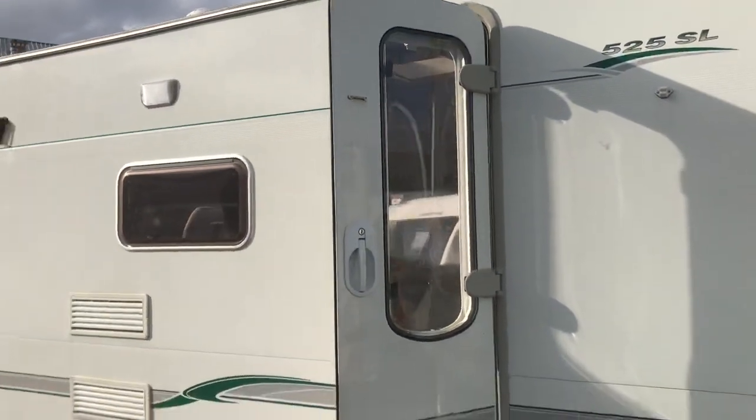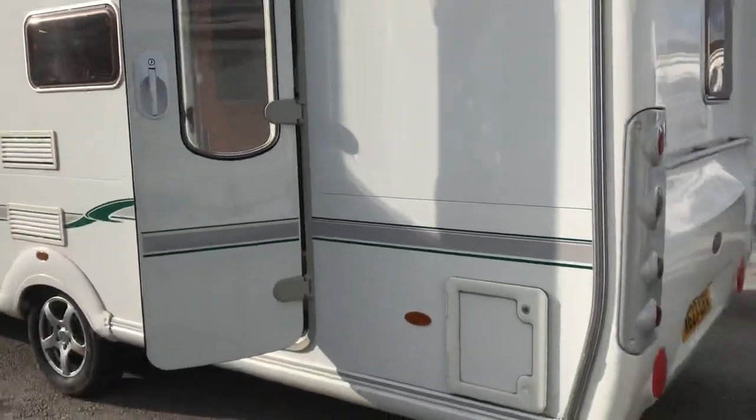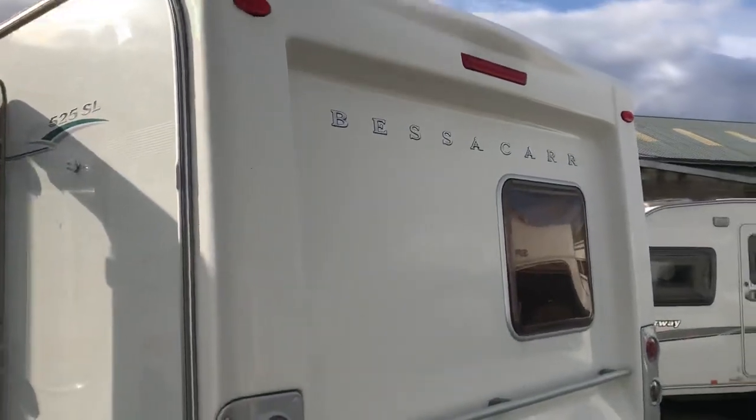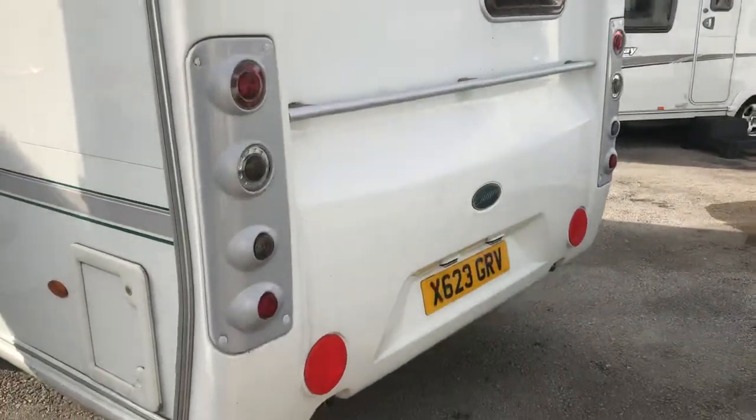Solid one-piece door, full rear grab handle, and a very nicely designed rear panel.